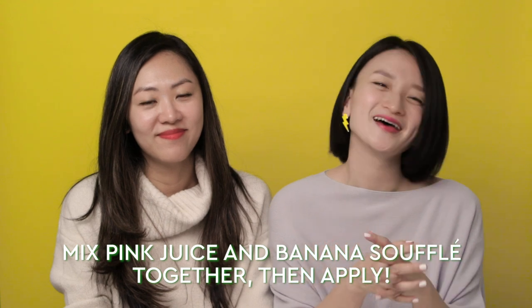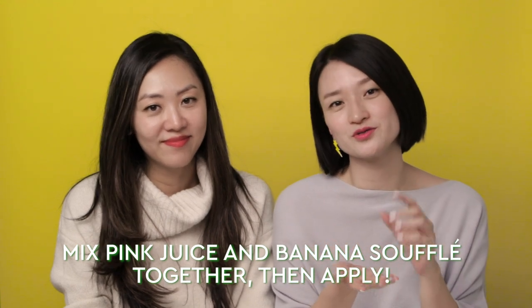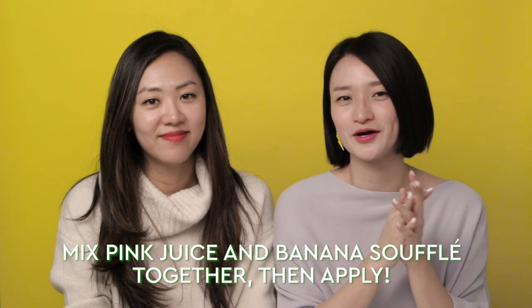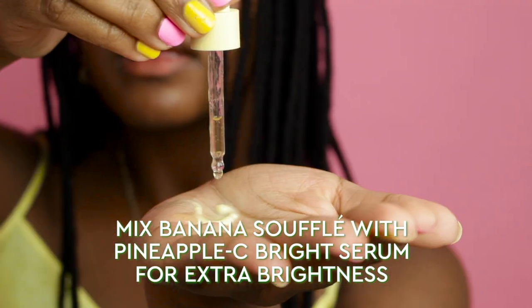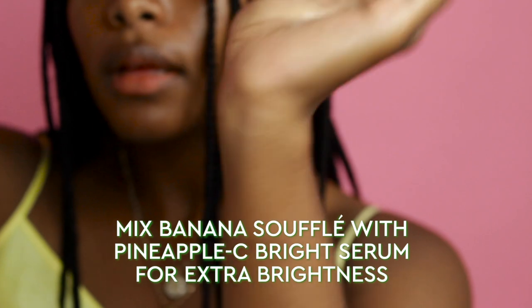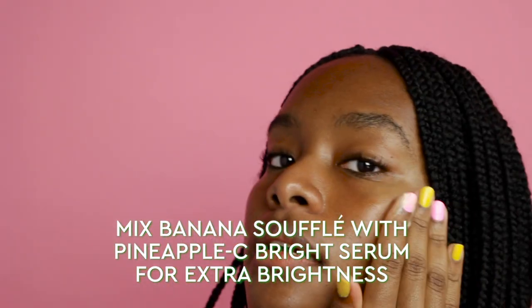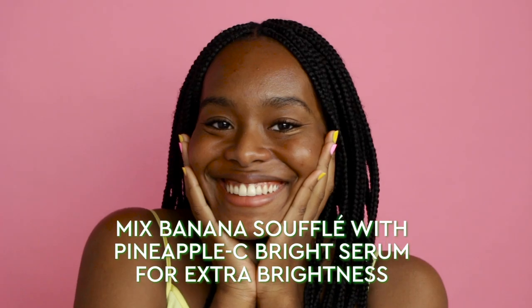Another easy way to use Pink Juice and Banana Soufflé Moisturizer together is to just mix them up — add a pump of Pink Juice into a dollop of the banana moisturizer, mix, apply, and you're ready to go. If you want extra brightening results, you can also add a drop or two of the Pineapple Sea Bright Serum onto the dollop of Banana Soufflé Moisture Cream and you'll get that bright, glowy result.